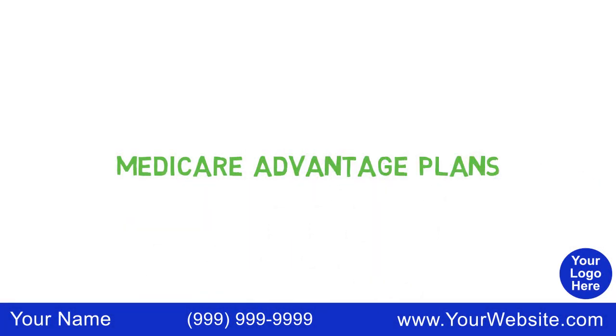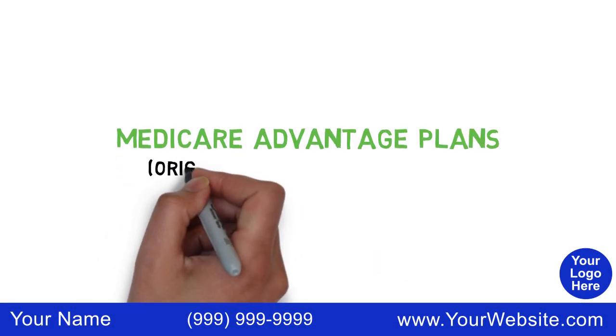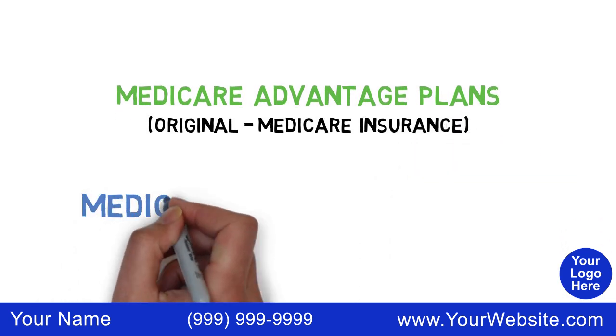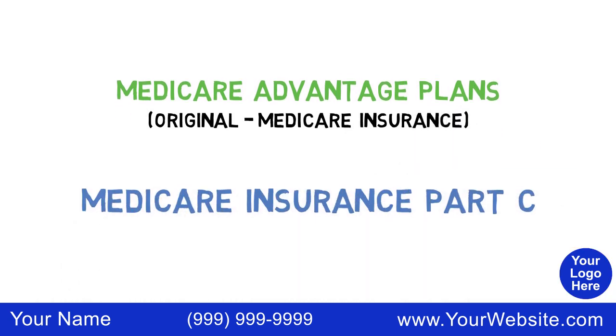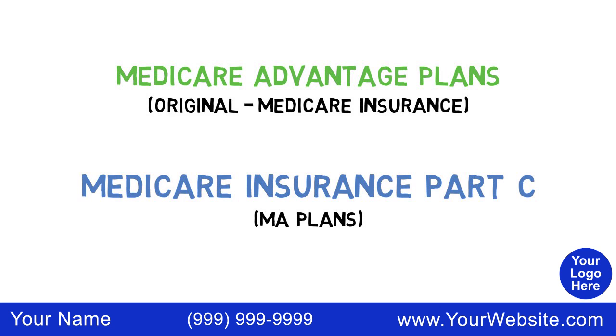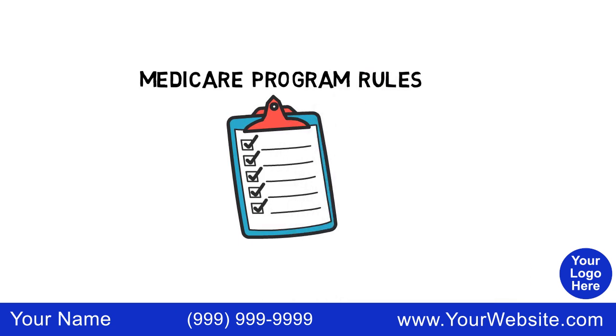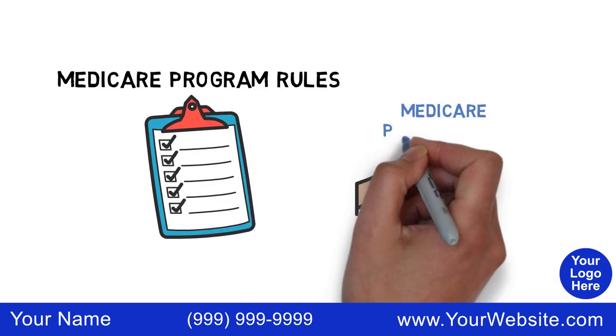Medicare Advantage Plans are an alternative to basic, or so-called original Medicare insurance, sometimes referred to as Medicare Insurance Part C or MA plans. They are offered by Medicare-approved private companies. They must follow Medicare program rules and provide Original Medicare Part A and B coverage.